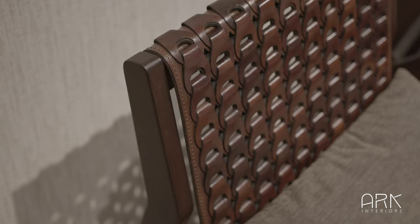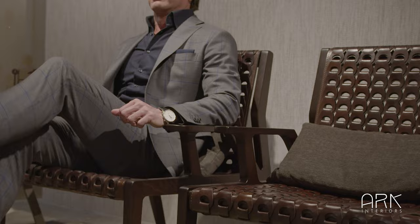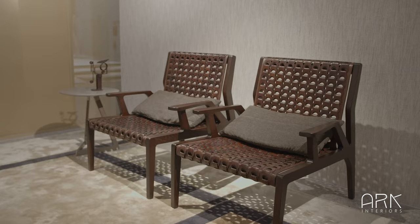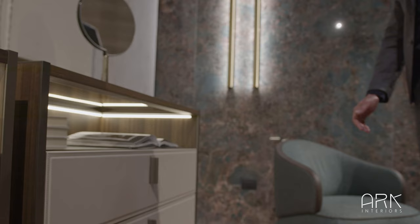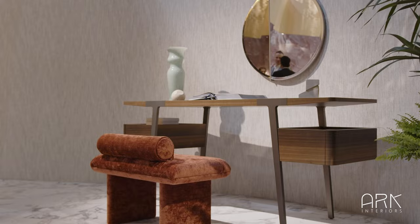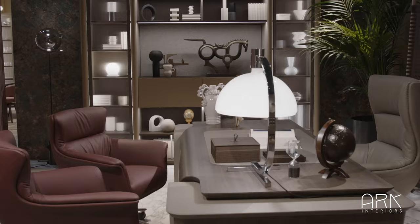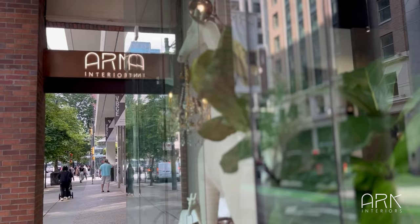Turi's experimental research in luxury living is focused on the gradual exploration of details and peculiarities. As Turi's exclusive distributor in Canada, Arc Interiors embraces their exquisite craftsmanship and refinement. We're committed to providing a comprehensive, bespoke design service from concept to project management, and we invite you to experience the essence of high-end Italian lifestyle first-hand at our Vancouver showroom. Thank you for watching. Stay tuned.